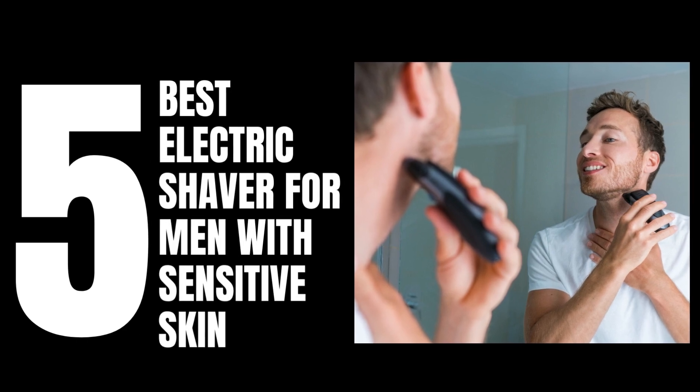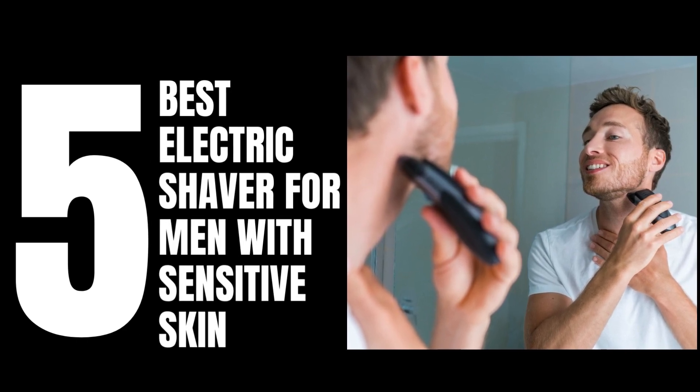Welcome back to our channel. Today we are going to talk about the five best electric shavers for men with sensitive skin.